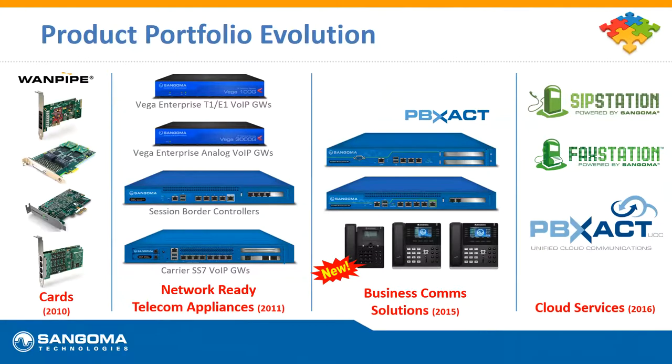We've also developed our own phone system, which our SIP service works flawlessly with. When you sign up, you copy a key to your clipboard, paste it into your phone system, and it sets everything up for you. We also have our phones and cloud services including our phone system in the cloud, PBXact UCC. Today we're focusing on SIP Station and FAX Station.